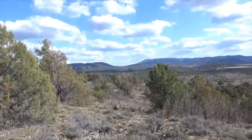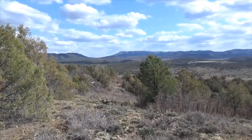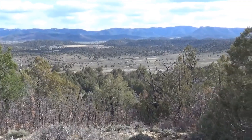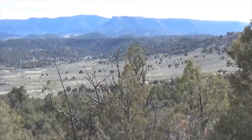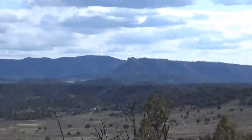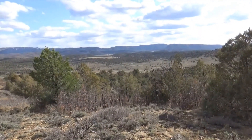So there you go — the Valle Seco and Archuleta Mesa. There are cliff dwellings on that promontory. Beautiful view.